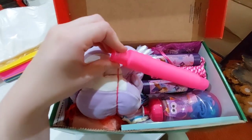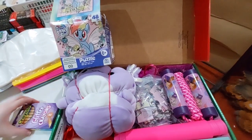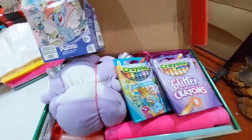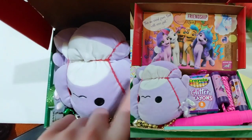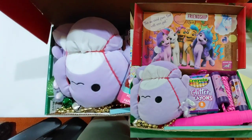Then one of these little fidget tubes. This is a My Little Pony puzzle. I'm going to try to fit in these crayons as well. I'm going to give her this Jingle Bell necklace and this green sparkly tape. Lastly, this Princess Travel Tissue is going to go below this stuffy.